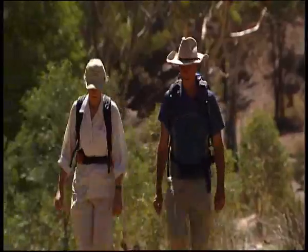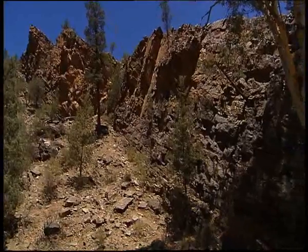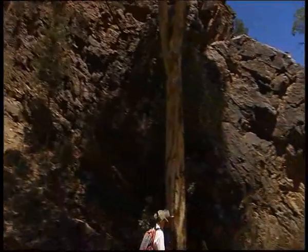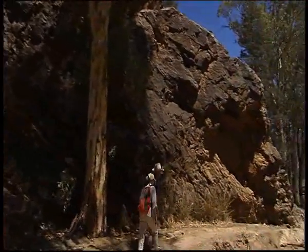Next day, I set off to explore more of the Flinders. My guide is an all-round expert on this region, historian and author Lorraine Edmonds.